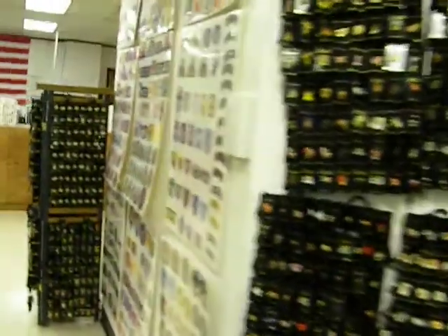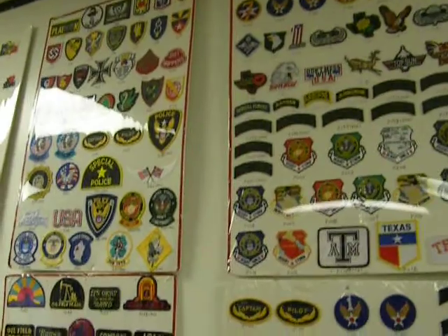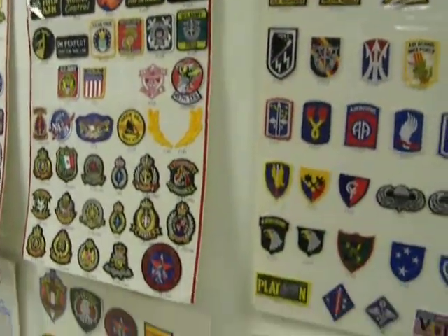Then we have our patches over here. We have a large selection of the military patches — different patches, a large selection of patches.